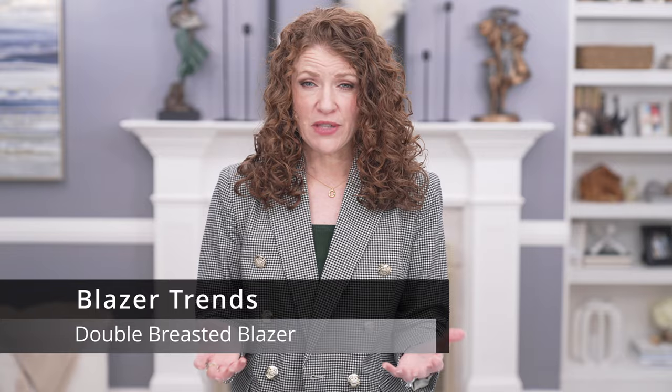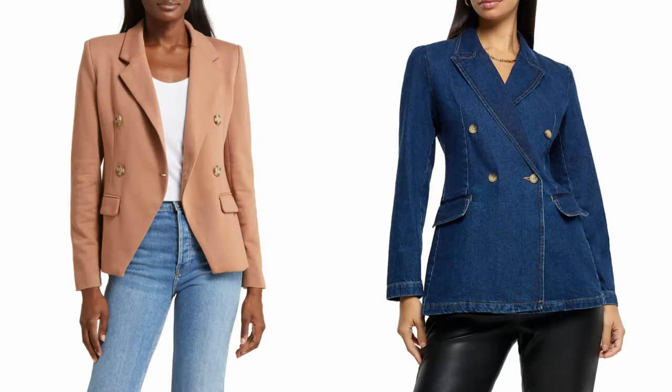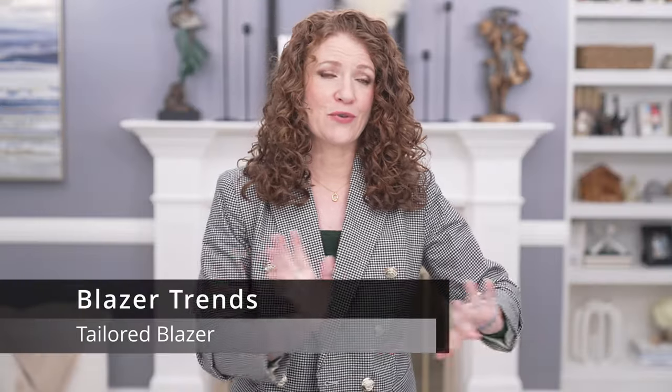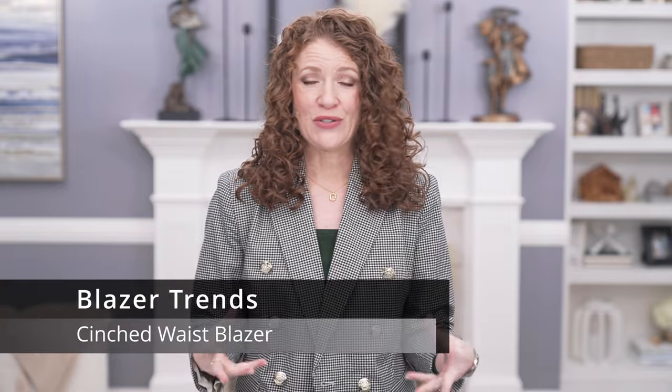Double-breasted blazers look a little bit more expensive and nicer - you can find inexpensive ones that fit well, so you have to choose one that works for you. The double-breasted blazer is going to be pretty big, and then your tailored blazer - we're moving away from oversized sloppy looks toward more tailored looks.